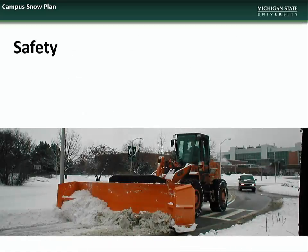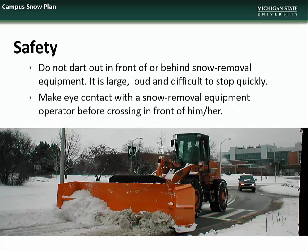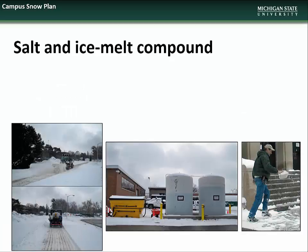For your safety, please remember to not dart out in front of or behind snow removal equipment. It is large, loud, and difficult to stop quickly. Make eye contact with snow removal equipment operators before crossing in front of them.